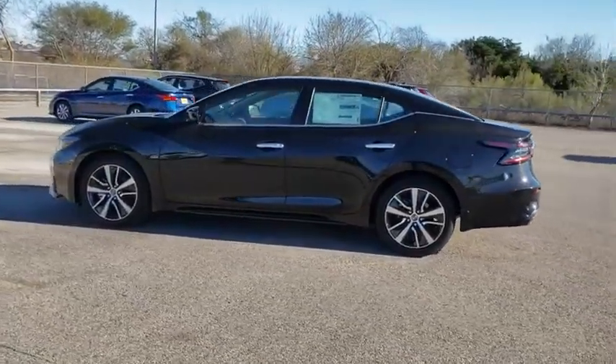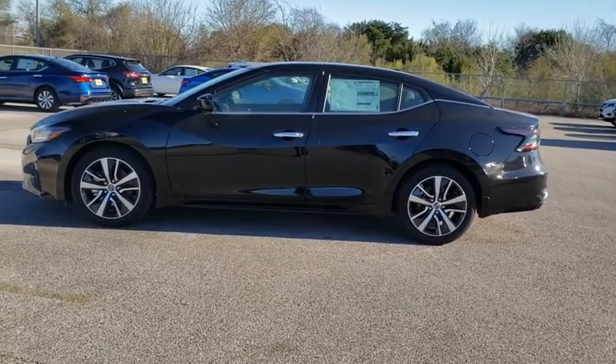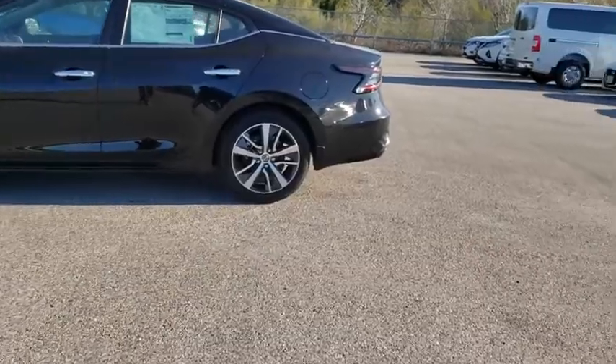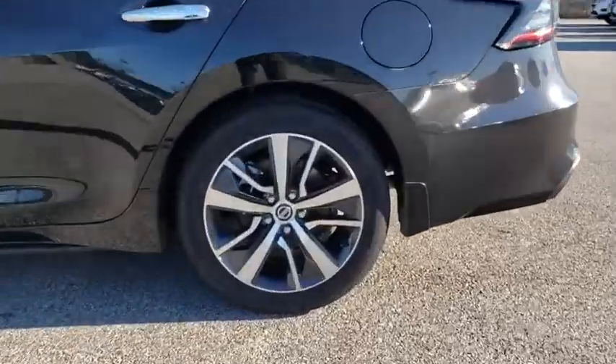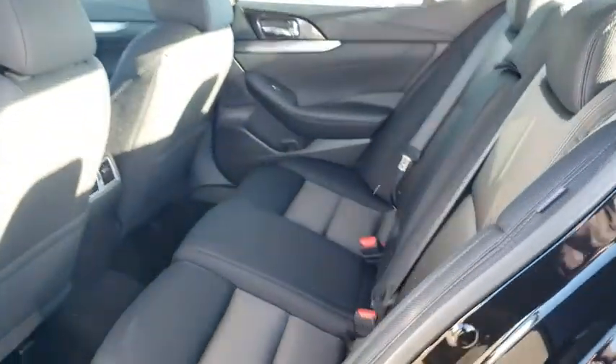Here are some of this vehicle's great options: backup camera, keyless entry, power passenger seat, steering wheel audio controls, remote engine start, traction control, stability control, anti-lock braking system, leather-wrapped steering wheel, Bluetooth.